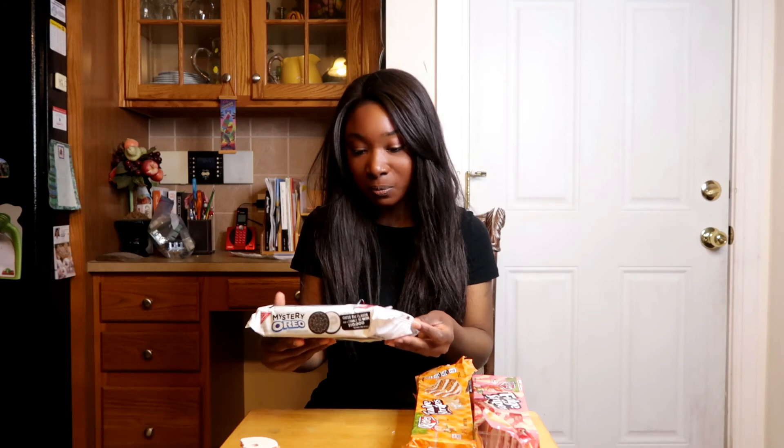Thank you guys so much for watching this food review. I'm going to enter the contest and if I win I'll definitely let you guys know — it's a lot of money, fifty thousand dollars. It was so much fun trying these mystery Oreos and I hope other companies do some fun stuff like this. I'm going with Fruity Pebbles as my answer. Please subscribe and hit the notification bell to see every time I upload a new video — I'll see you guys soon!